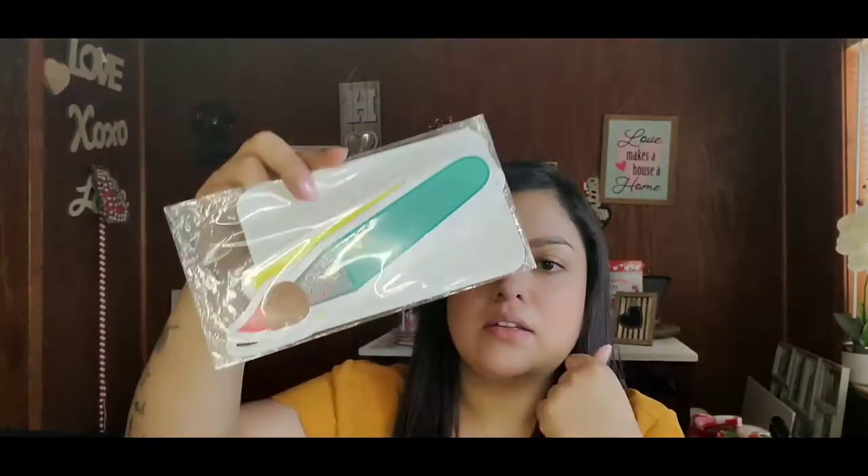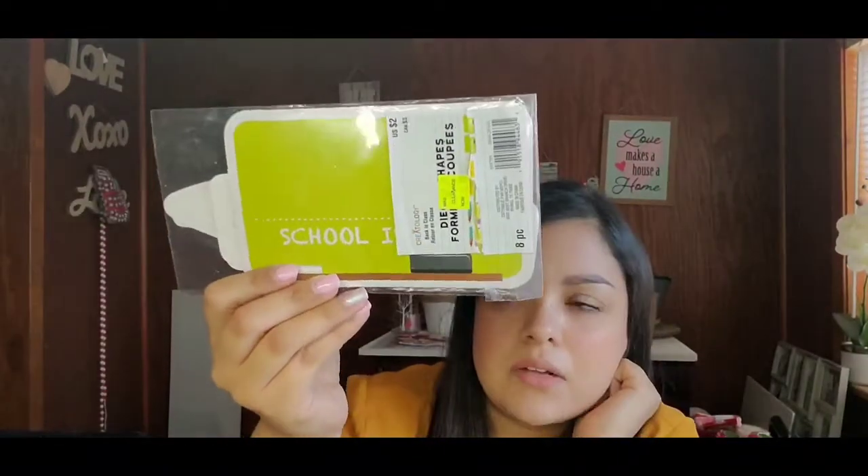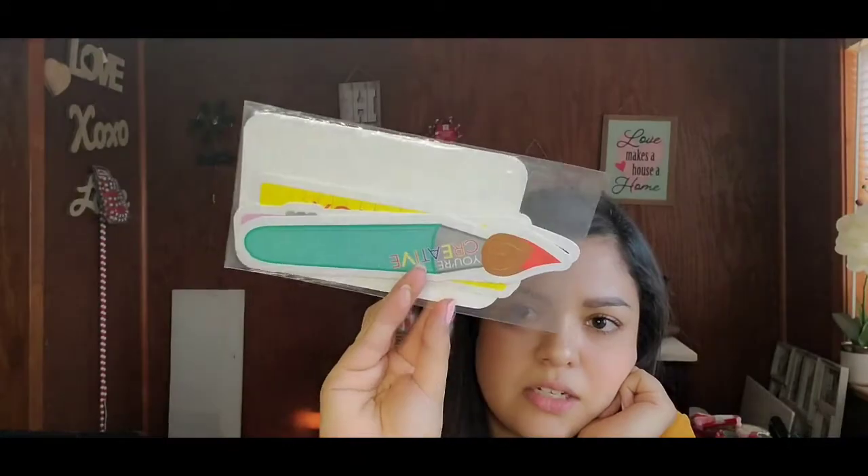I also got these cut-out die shapes — an eight-piece, originally two dollars, on sale for 97 cents — just like back-to-school things you can write on. I'll probably send these to my son's daycare as well so they can have fun with them.